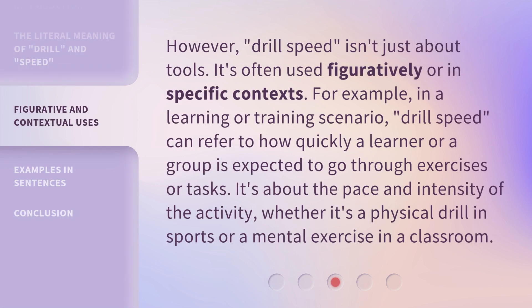However, drill speed isn't just about tools. It's often used figuratively or in specific contexts. For example, in a learning or training scenario, drill speed can refer to how quickly a learner or a group is expected to go through exercises or tasks. It's about the pace and intensity of the activity, whether it's a physical drill in sports or a mental exercise in a classroom.